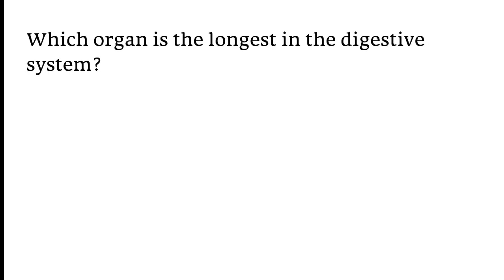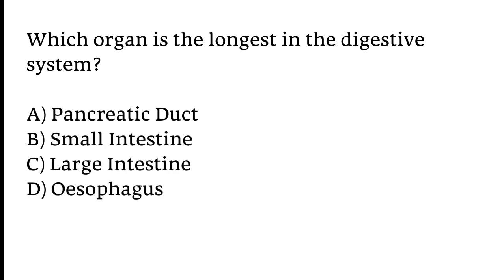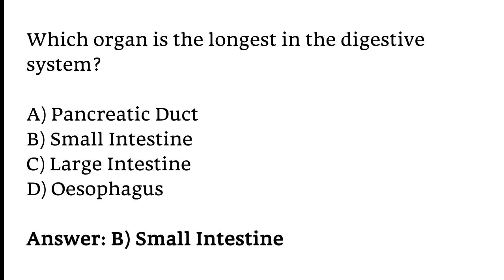Which organ is the longest in the digestive system? Options: A) Pancreatic duct, B) Small intestine, C) Large intestine, D) Oesophagus. The correct answer is option B. The small intestine is the longest organ in the digestive system.